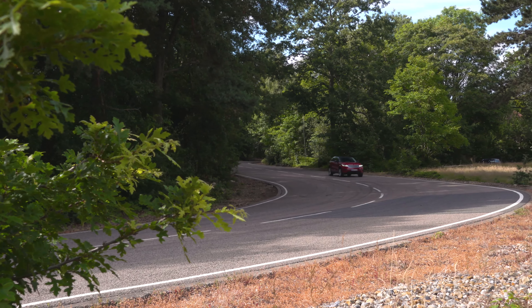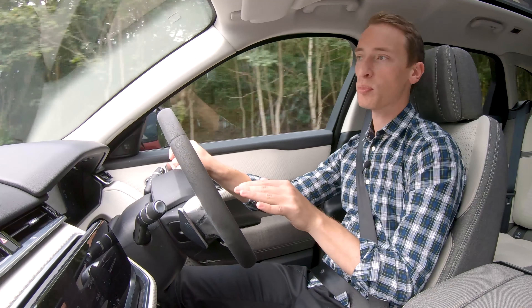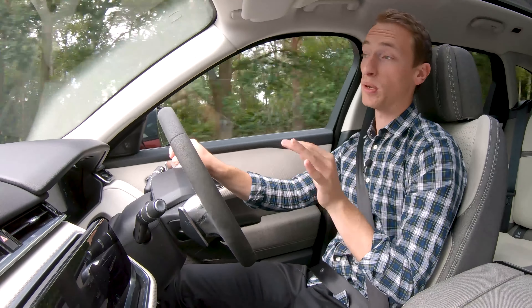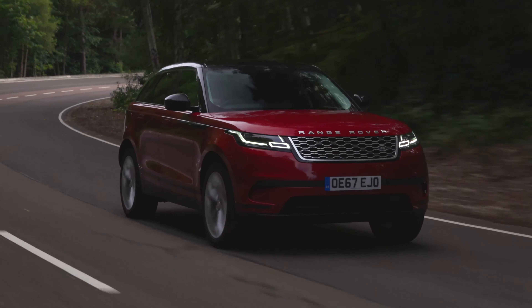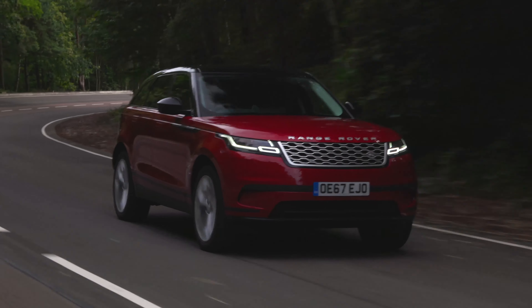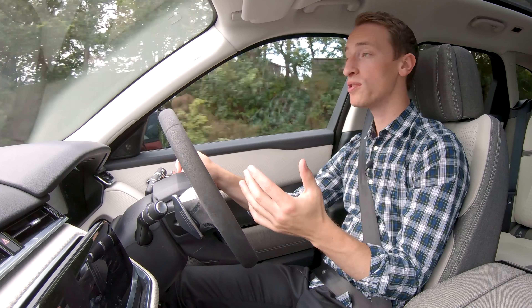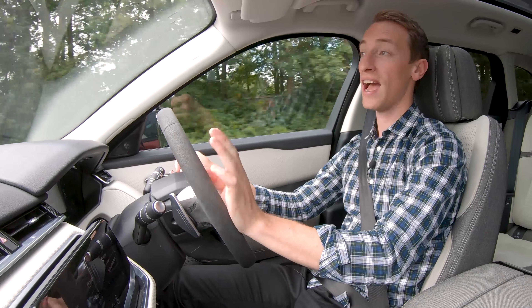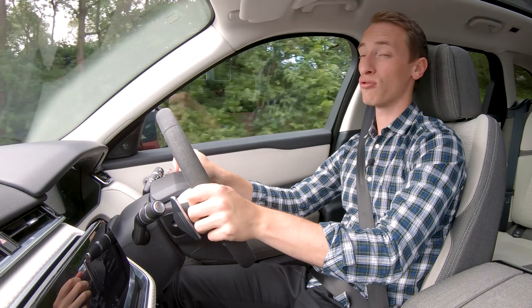Buying a stylish or sporty looking car used to mean making a hefty compromise on practicality, but first came five-door coupes with decent boots and space in the back, and now we have quite a few low-roofed SUV coupes. The new Audi Q8 is one example of such a car, but is it a better luxury SUV than Land Rover's most road-focused model yet, the Range Rover Velar?